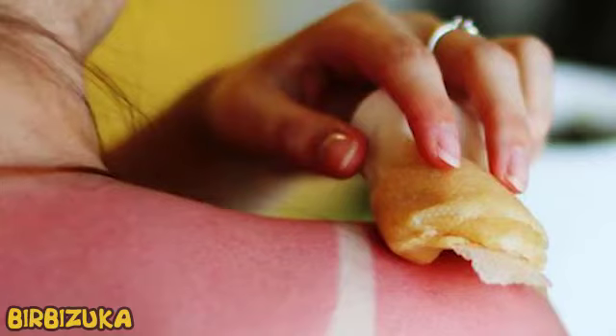Hello YouTube. Bad Advice: Popular Sunburn Hacks That Should Not Be Repeated.